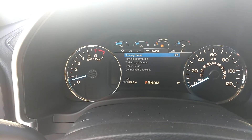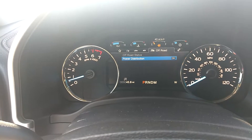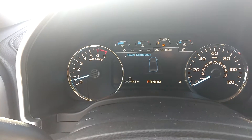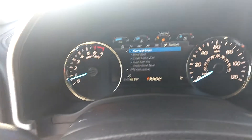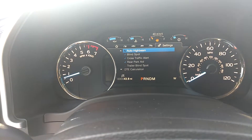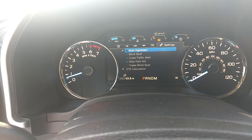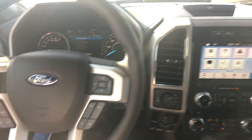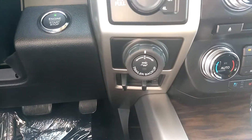Towing status, off-road status, and power distribution will actually show you where the power is going to which wheels. You also have your settings here to include auto high beams, blind spot detection, cross traffic, parking assist, and trailer blind spot. It will also come with a trailer backup assist.